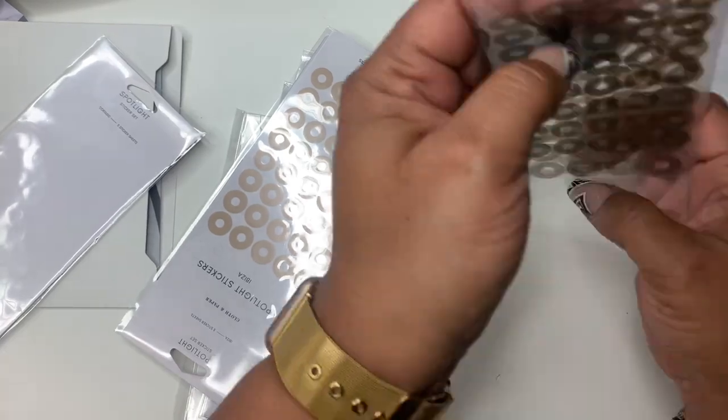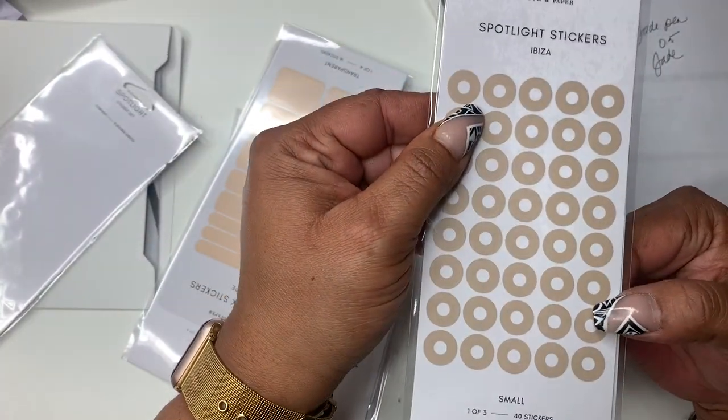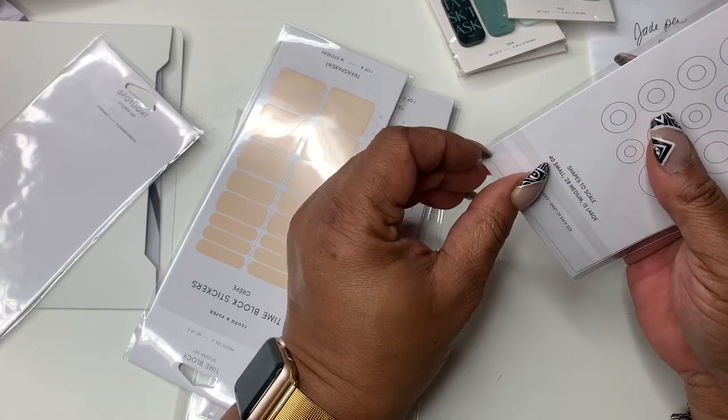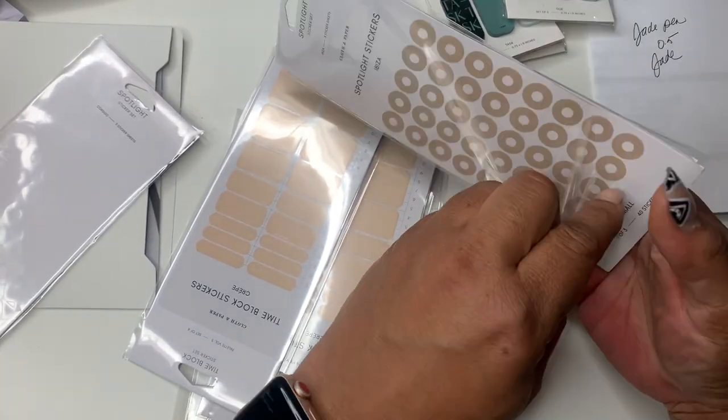I got Ibiza — love this color. I think we got this in a sub box and I just fell in love with it. That's what I got on to get, but I also wanted to try out cortado.